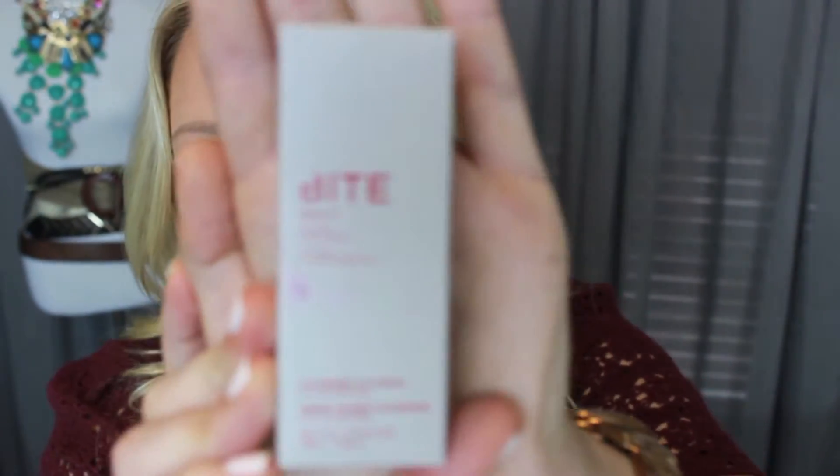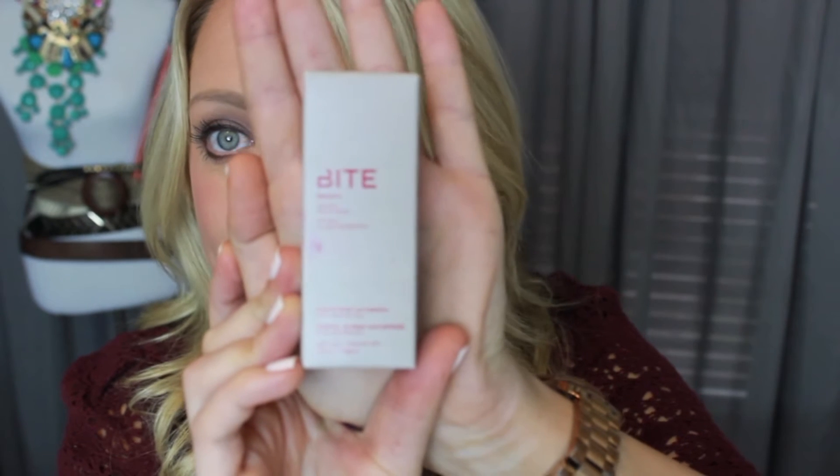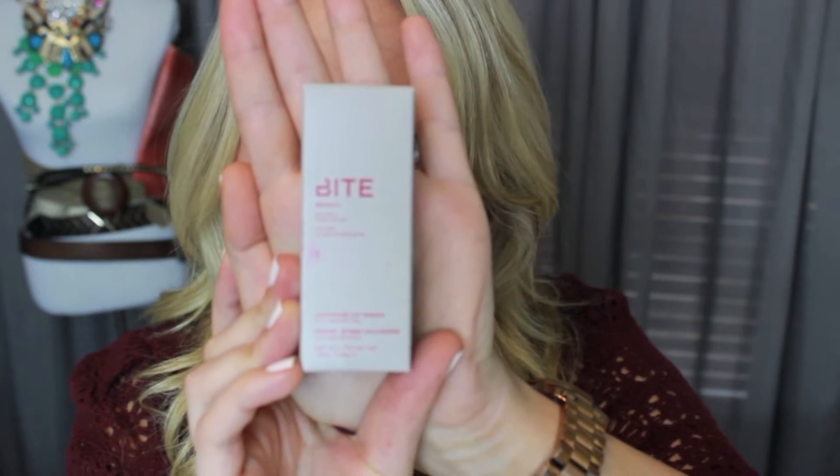So I thought I would talk about one of my favorite new lip products and do a little bit of a review on that — and that is the Bite Beauty Cashmere Lip Cream. This is what the box looks like, so hopefully you guys can see it, and that way if you spot it at Sephora you can pick them up. I do believe these are sold exclusively at Sephora, so if you don't have one around you, see if you can find them online.